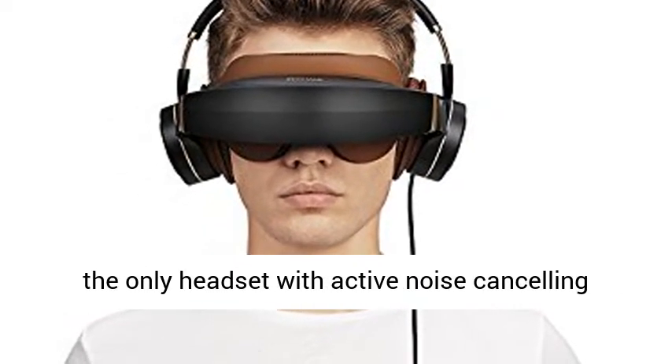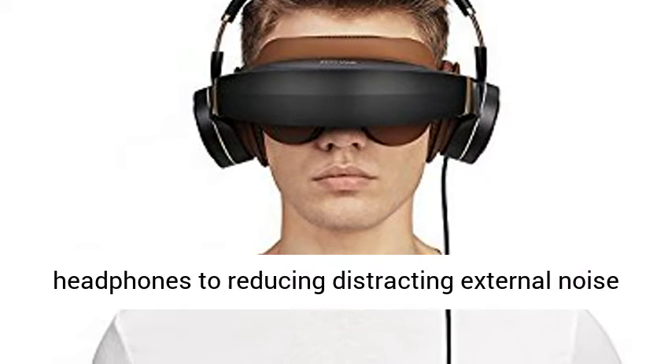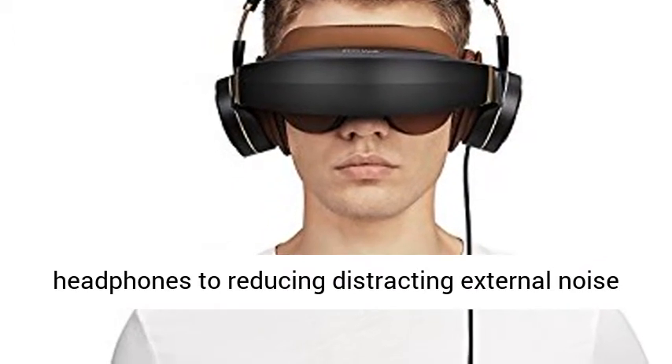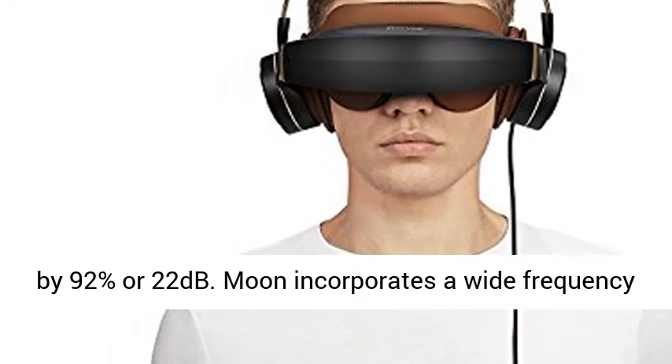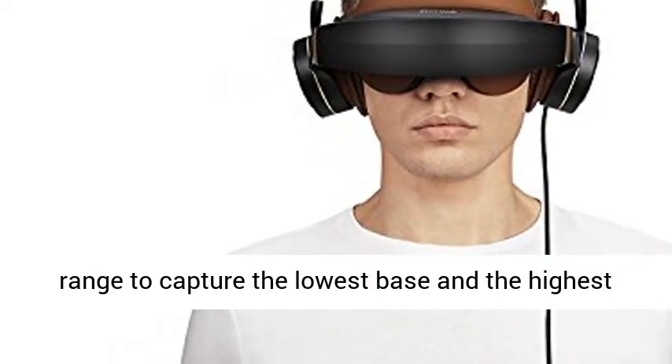Royal Moon is the only headset with active noise cancelling headphones, reducing distracting external noise by 92% or 22 decibels. Moon incorporates a wide frequency range to capture the lowest bass and the highest treble.